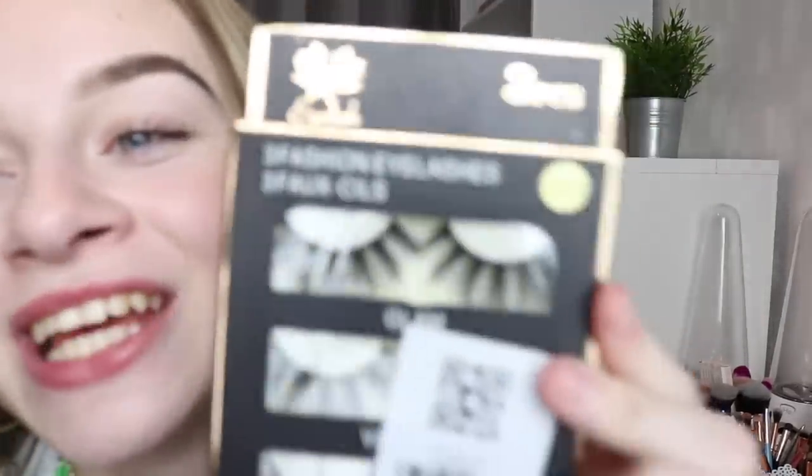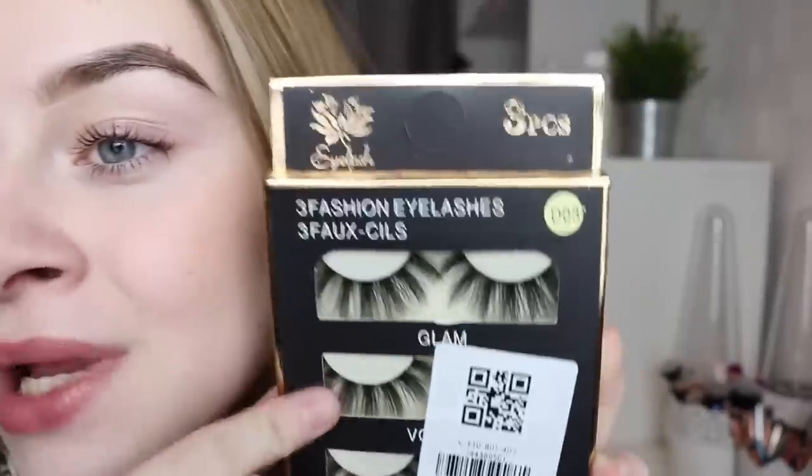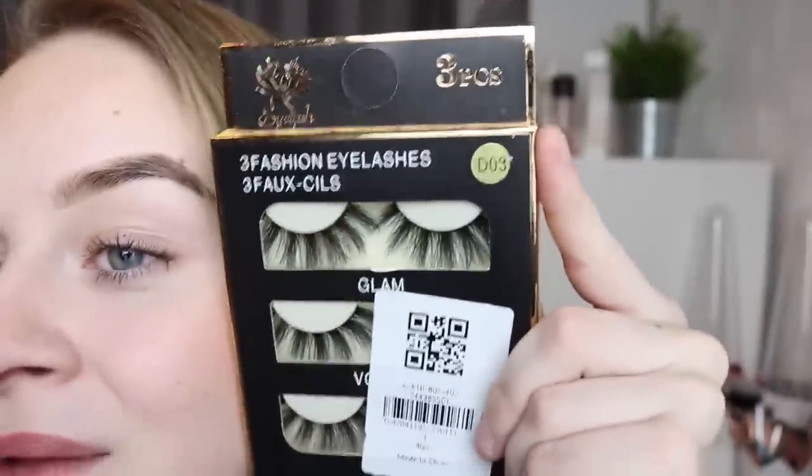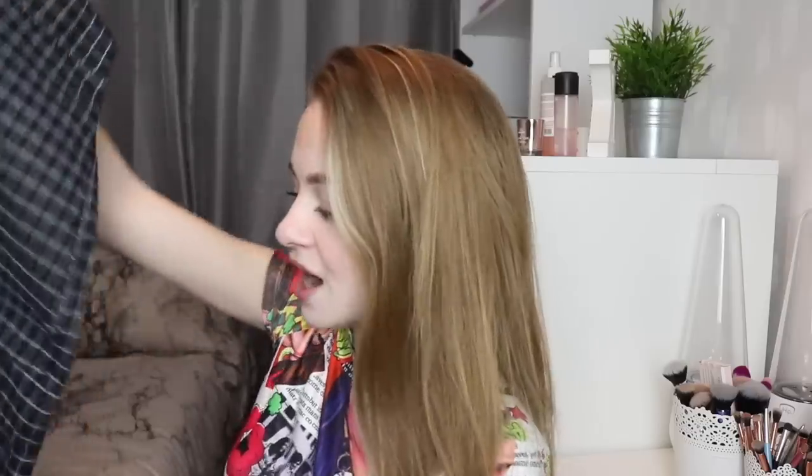This actually isn't clothes — what a great start! I got some lashes. They look kind of pretty and I don't really have any lashes like this. I got very natural looking lashes last time I shopped with Zaffle, so I thought I'd go a little more dramatic this time.